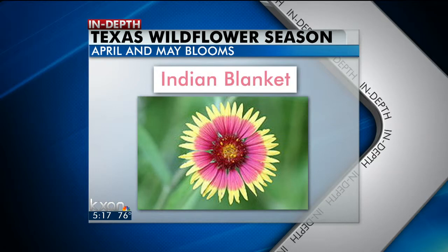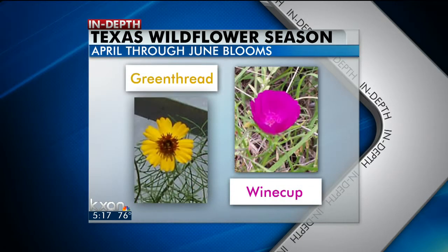The red and yellow Indian blanket wildflowers bloom as the blue bonnets fade away — their peak time is in late April through May. The bright yellow greenthread flowers and the pink wine cups bloom through June, wrapping up the wildflower season.